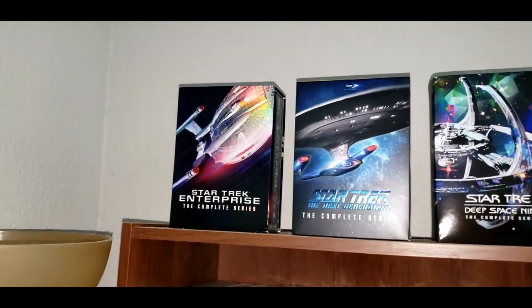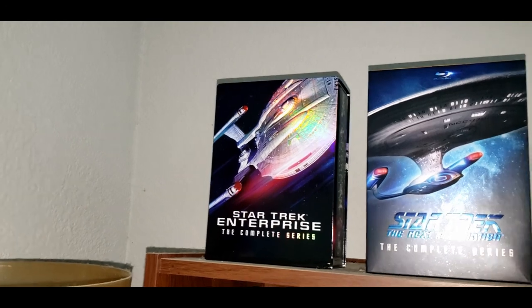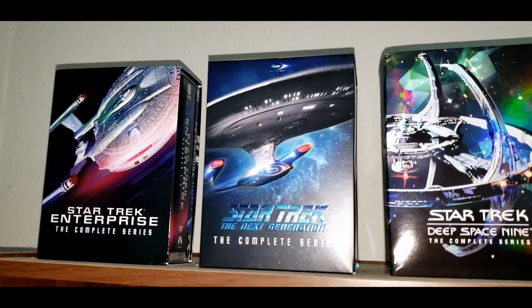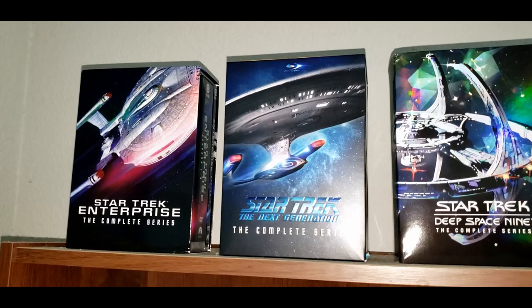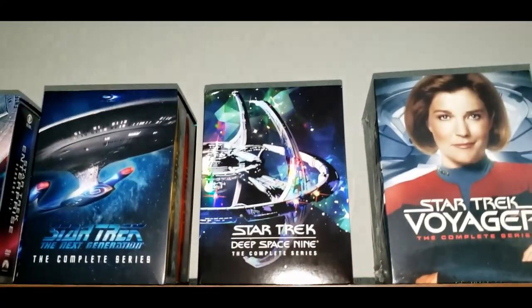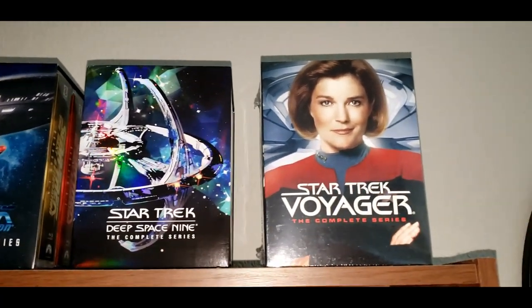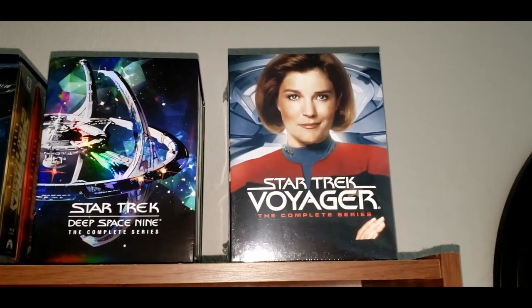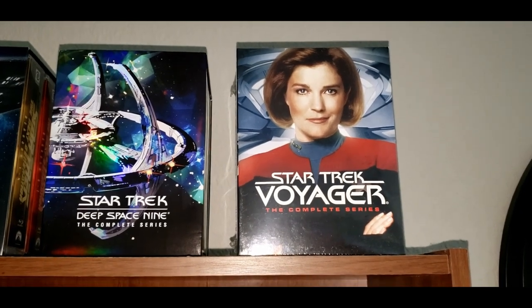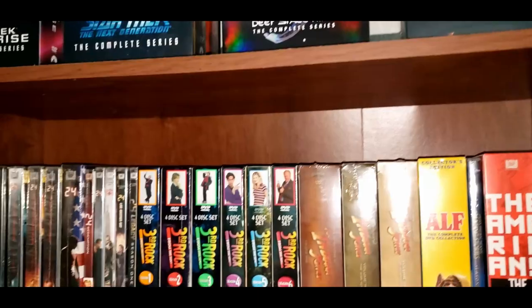Starting up here at the top, you can see I've got my Star Trek stuff. This is Star Trek Enterprise, the complete series — that's a DVD. I also have The Next Generation, and that's the only one that's on Blu-ray. Then I have Star Trek Deep Space Nine, complete series, and then Star Trek Voyager, the complete series. So I just need to get the original series and then some of the newer ones like Picard and Discovery.